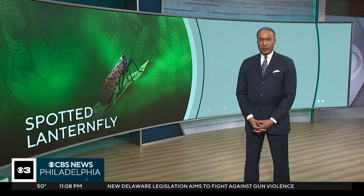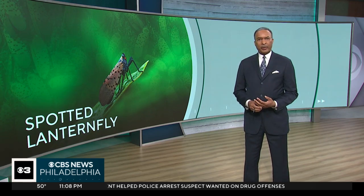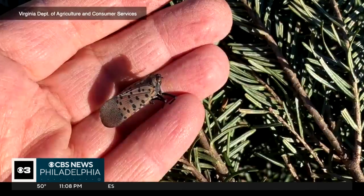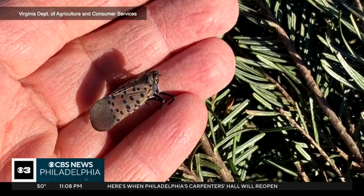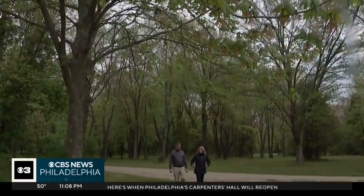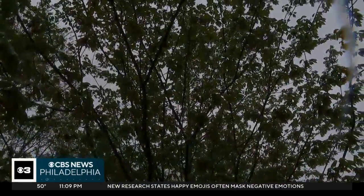With the mild winter, experts are warning eggs of lanternflies may hatch earlier this spring. The invasive insects from Asia prey on more than 70 different types of trees. Alicia Roberts shows you how to recognize those eggs. The biggest issue with invasives is that they have no natural predators. The spotted lanternfly is back in the Delaware Valley. Jason Parker is an arborist from Davy Tree Company in Horsham.